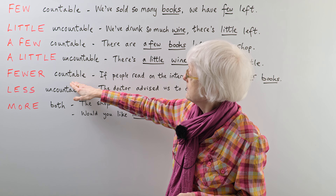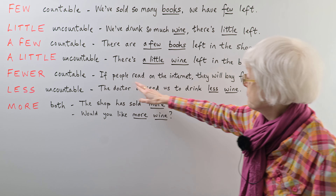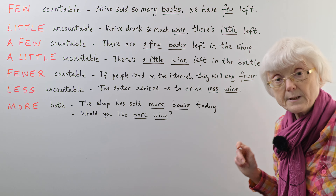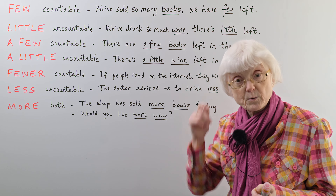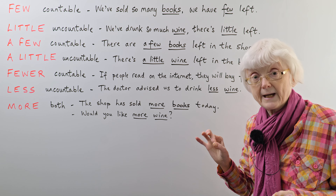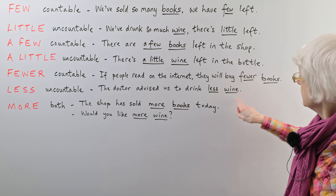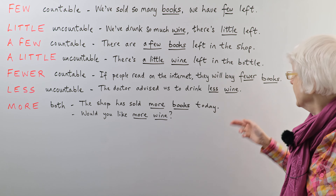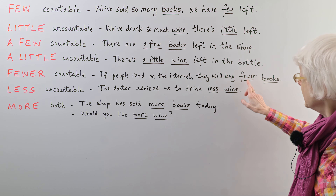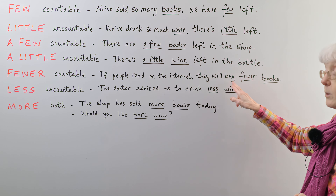'Fewer' is, again like 'few', used with a countable noun. If people read on the internet, they will buy fewer books. A lot of people, including native English speakers, make a mistake with this and say 'they will buy less books', which is strictly speaking incorrect. It's 'fewer books', not 'less books', because 'less' goes with an uncountable noun — like 'less wine'. If you see the noun is in the plural, 'fewer' is the correct word.